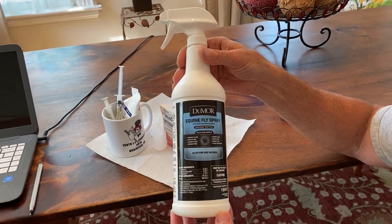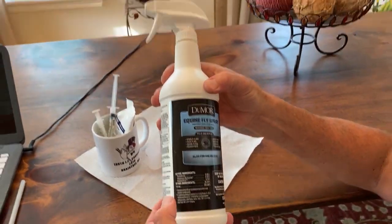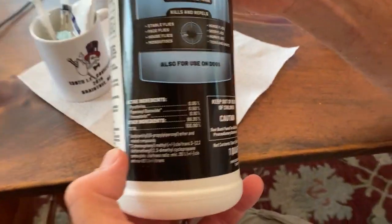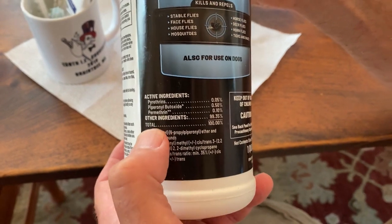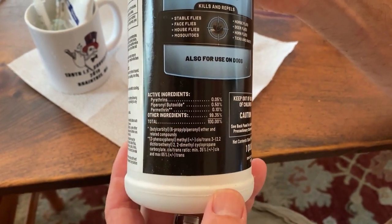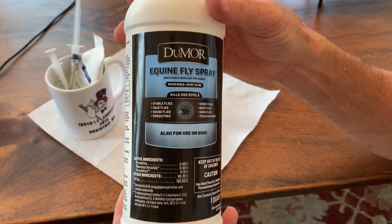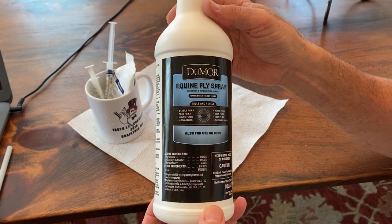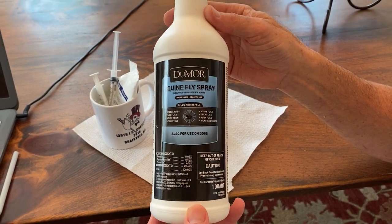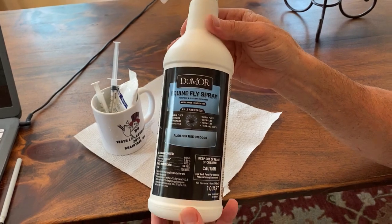I also spray the pigeons with a product — it's a Tractor Supply Equine Fly Spray. As you can see, it's a combination of pyrethrins, which is a natural insecticide made from chrysanthemums, and permethrin, which is the chemical version of the pyrethrin. This spray will keep all parasites off the birds for at least a month. You're better off if you're shipping your birds to one-loft races that the parasites are on somebody else's pigeons and not on yours.